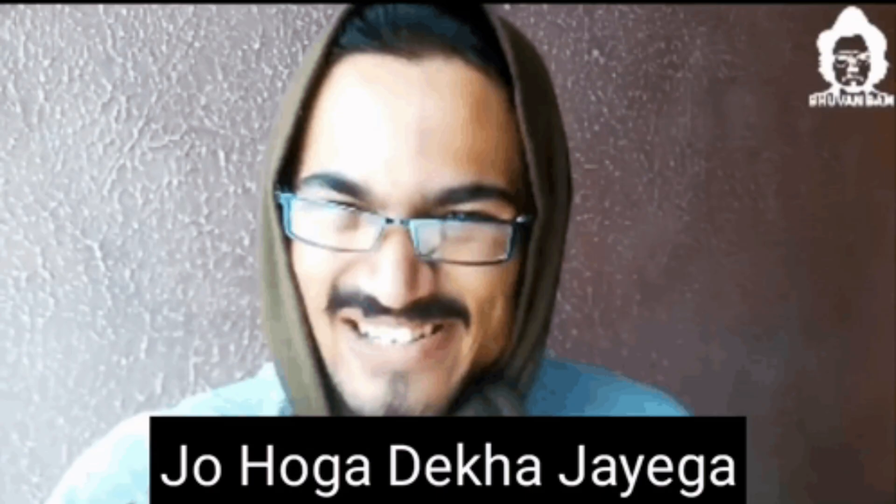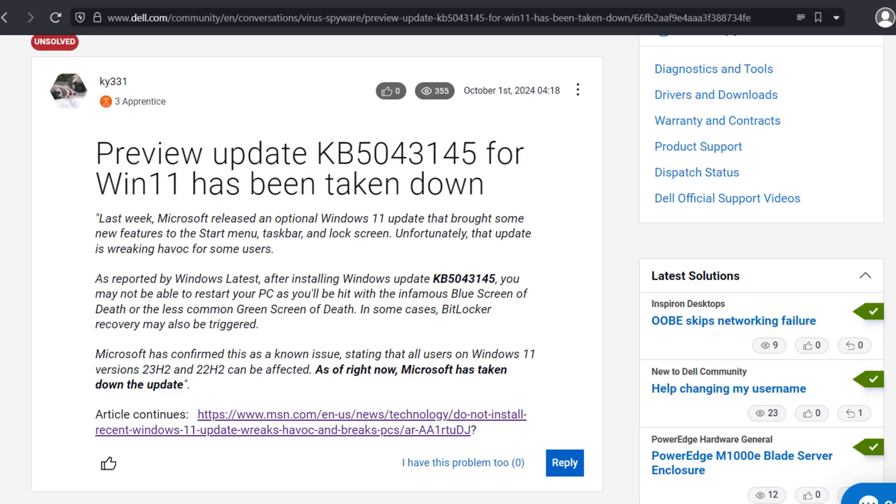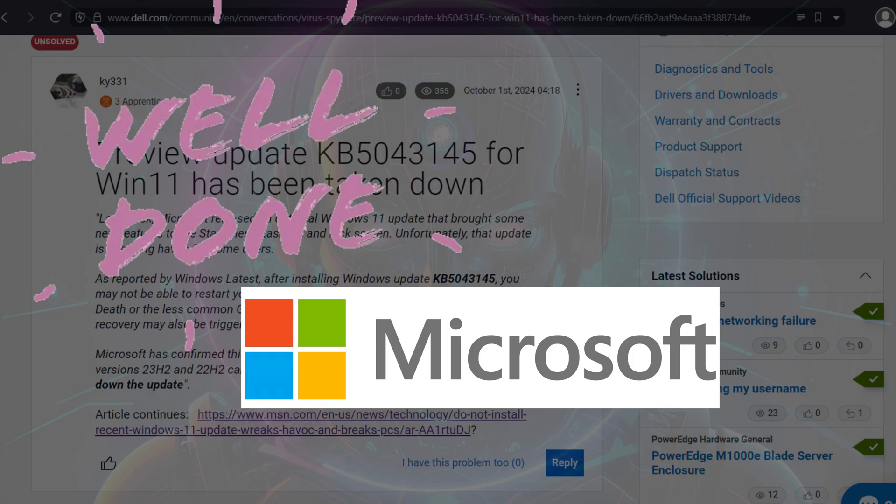And for those of you who thought, 'I'll install the update, what's the worst that could happen?' — congratulations, you are now stuck in a never-ending boot loop. Your PC just loves reliving that same nightmare over and over again. And did I mention that Microsoft is already aware of the problem? They even graciously took the update down after it had already wrecked countless PCs. Thanks for the heads up, Microsoft — top-notch timing as always.